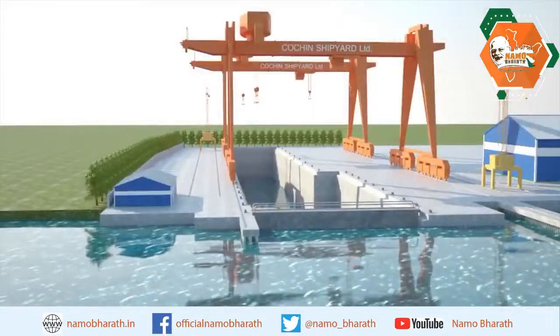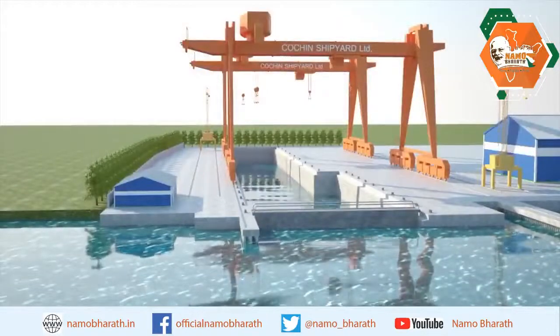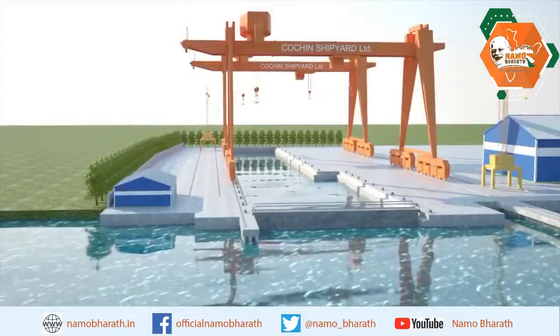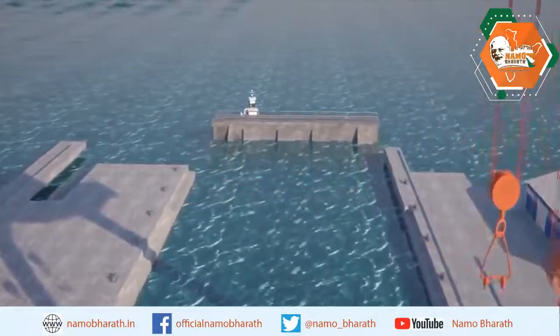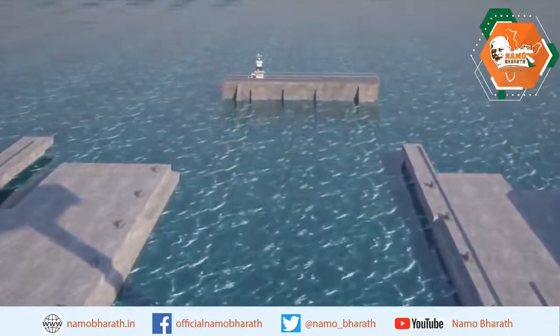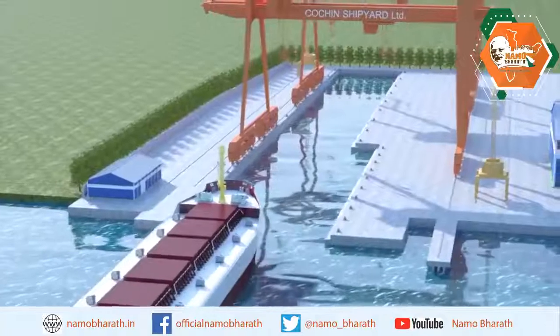A dry dock of size 310 meters long, 13 meters deep, with a width of 75 meters at water side and 60 meters at land side in a stepped configuration is being set up at the northern end of the shipyard premises.